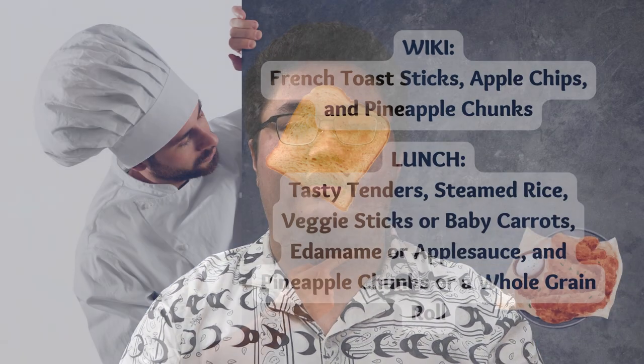Here's today's menu. For breakfast, fresh toast sticks, apple chips, and pineapple chunks. For lunch, tasty tenders, steamed rice, veggie sticks or baby carrots, edamame or applesauce, and pineapple chunks or whole grain roll. Check out our website, hilopine.org, for more details or download our mobile app.